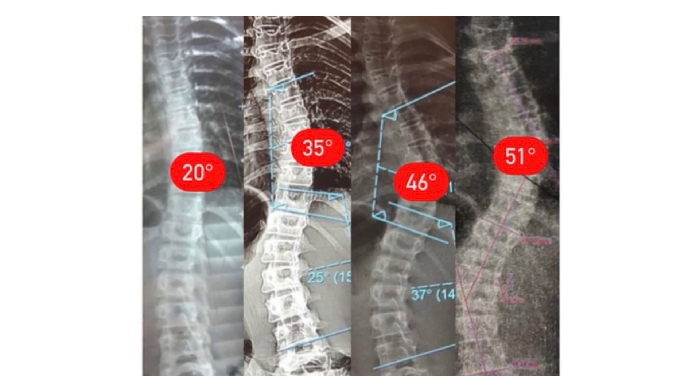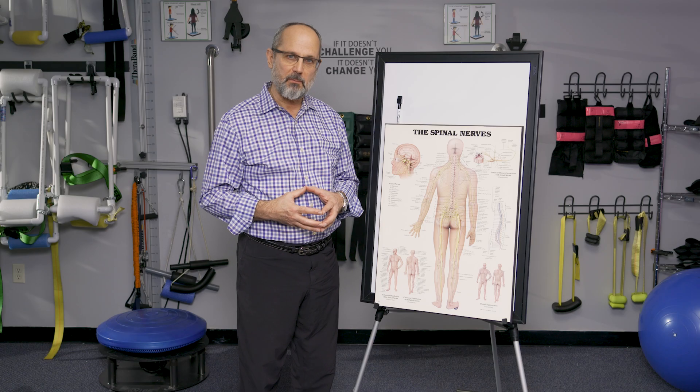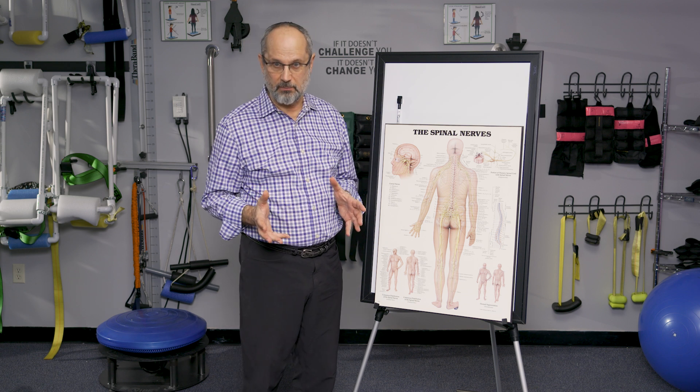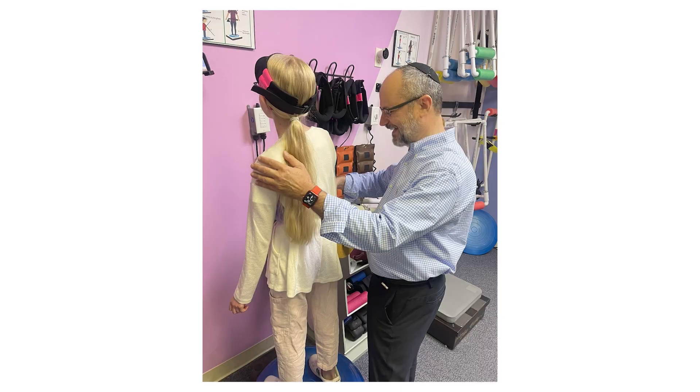So many parents come to me and they say, I reject the medical model. I don't want to do that. I want to take action. And here we're proactive. When we have a mild case, it's essentially an exercise-based program for the child to do at home. They come here, they learn the exercises, but 99% of the treatment is done by the child in their own house.